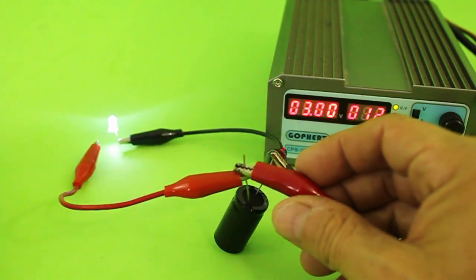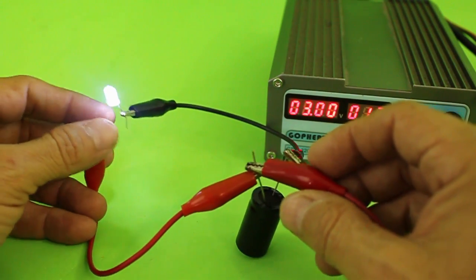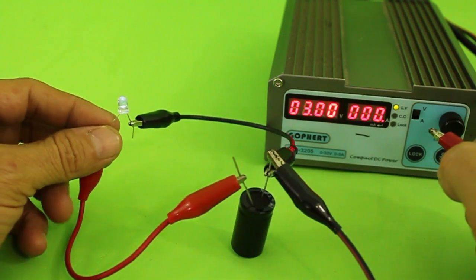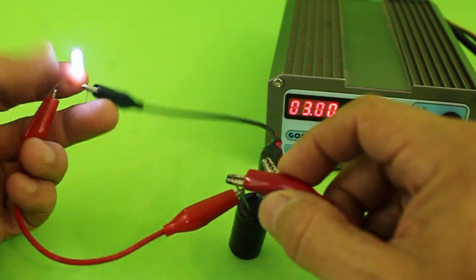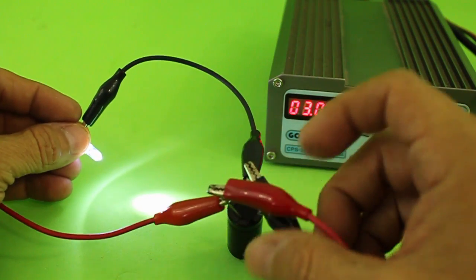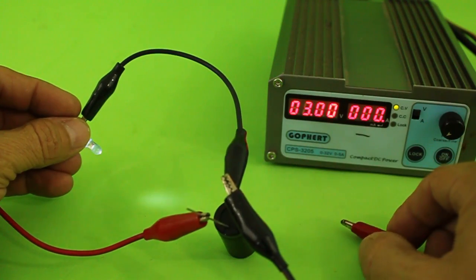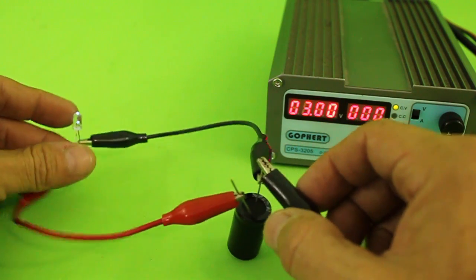It charges almost immediately and you can see the LED on, but when we disconnect the power supply, the capacitor discharges very fast. You can see the light — I'm going to disconnect the power supply so the charge in the capacitor only lasts for a couple of seconds.